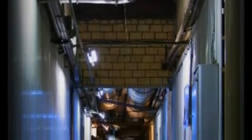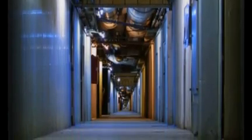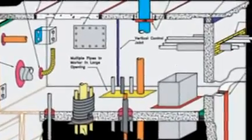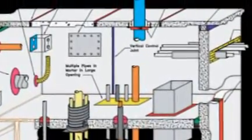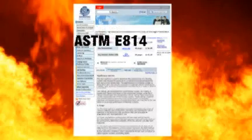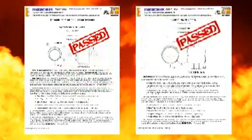Pipes, vents, ducts, conduit trays and outlet boxes all require specially designed and tested fire stop products. The penetrating item, along with a properly installed fire stop product and the floor, ceiling or wall that it penetrates, form a system. Each system is tested under the ASTM E814 standard. Once it passes, UL issues a system number for reference on proper installation.